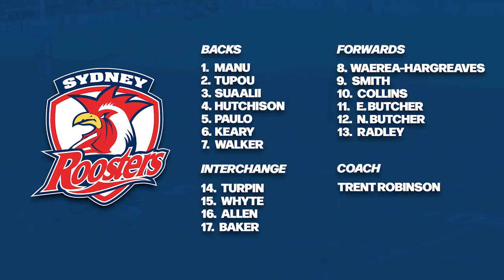Moving to the Roosters team list — the big exclusion this week is their captain James Tedesco, who has suffered a concussion and will be forced to serve the mandatory 11-day stand-down period as a result of a high shot from Bailey Simonsson in last week's game against the Eels. However, Roosters fans won't be too worried, as Joey Manu returns from his suspension and slots straight in at fullback. This is also the first time that hooker Brandon Smith will take on his former club — there's been lots of chat in the media, so I'm expecting a big game out of him.